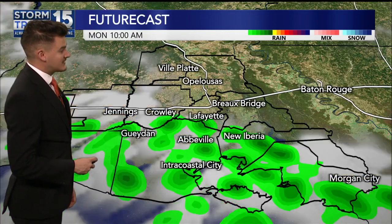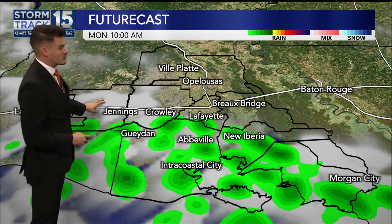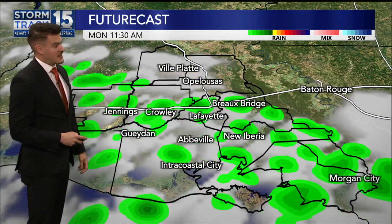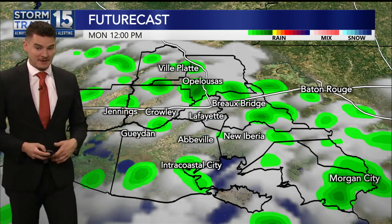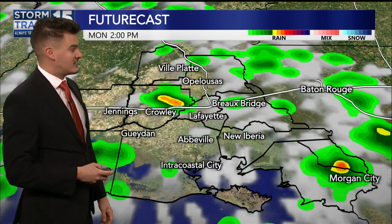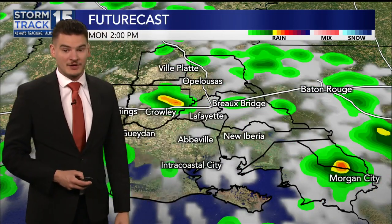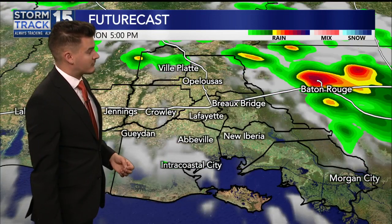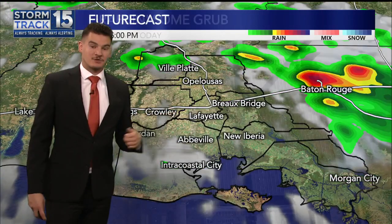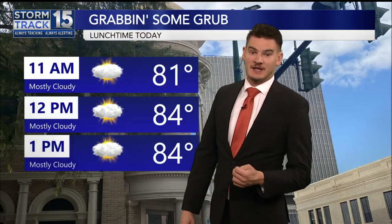By the time we get to 10, though, we start to see some pop-up showers, according to our Futurecast model, developing from south to north. And then they spread across the area by midday. That trend continues into the afternoon where we pick up some possible heavier rain, maybe some rumbles of thunder. But overall, not looking at a whole lot of rain. We are going to be monitoring for a few of those showers, so you may want the umbrella as you head out through the day today.